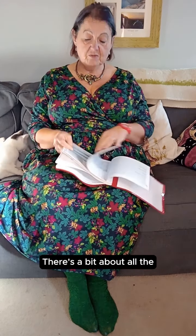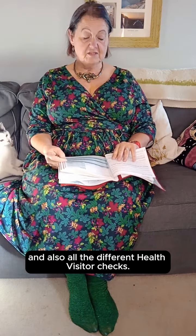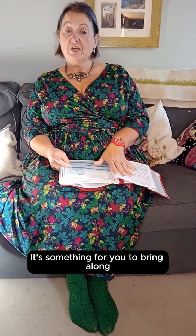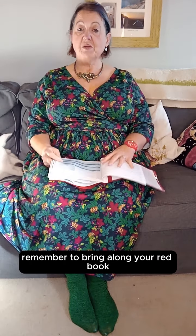There's a bit about all the routine vaccinations in here and also all the different health visitor checks. It's something for you to bring along each time you see your midwife, health visitor, or when you go to your nurse to get the baby's vaccinations. Remember to bring along your red book.